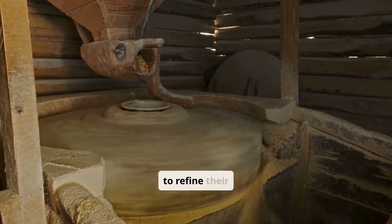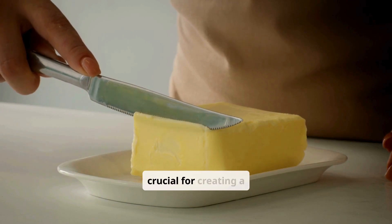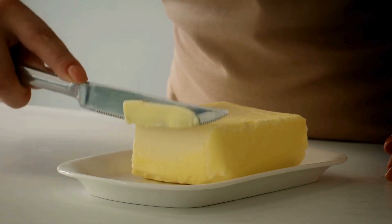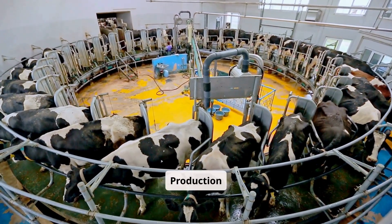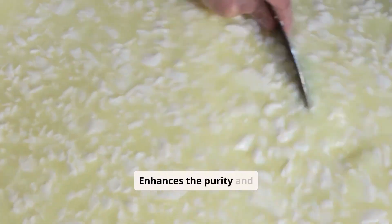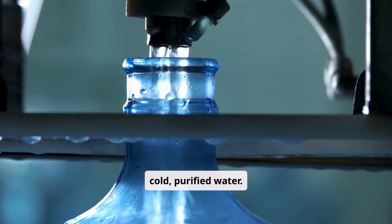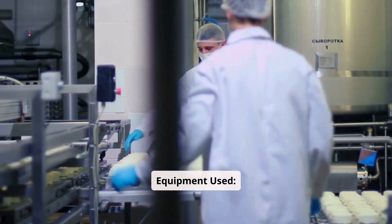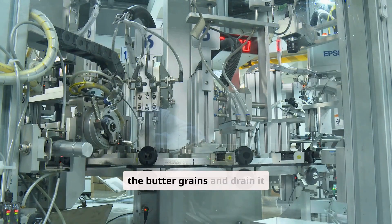After churning, the butter grains are washed and salted to refine their texture, enhance their flavor, and improve their shelf life. Washing removes residual buttermilk from the butter grains to prevent spoilage and off-flavors, and enhances the purity and texture of the butter. Butter grains are rinsed with cold, purified water, and washing may be repeated multiple times to ensure thorough removal of buttermilk. Automated butter washing machines gently mix water with the butter grains and drain it.